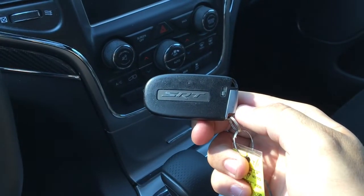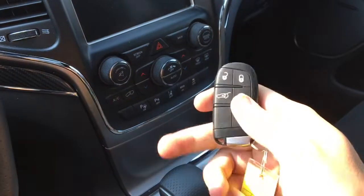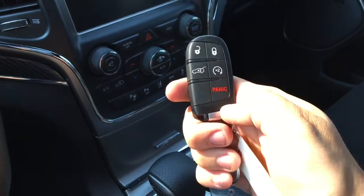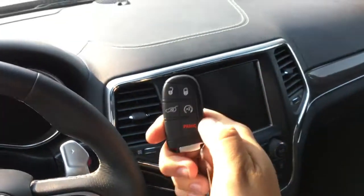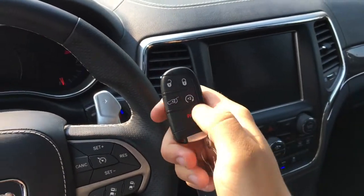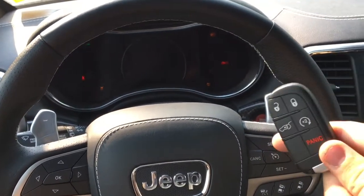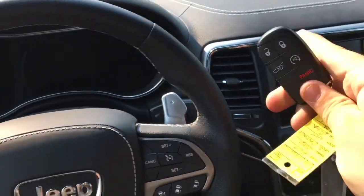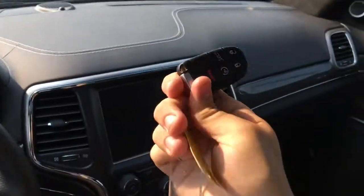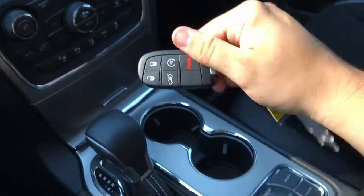This is the proximity key fob — it says SRT on the back. There's an unlock button, a lock button, and a panic button. Press this button twice to open up the power lift gate. This does have remote start — press this button twice and the doors will lock and the SRT will start right up, just like that. Then all you've got to do is hit the unlock button or put your hand around either door handle to unlock the doors.